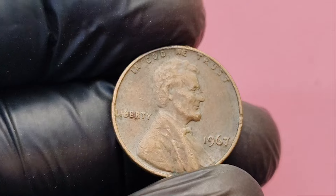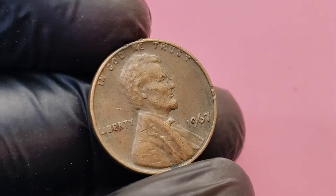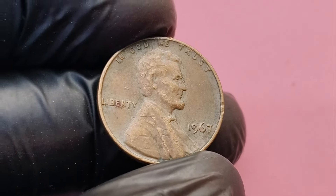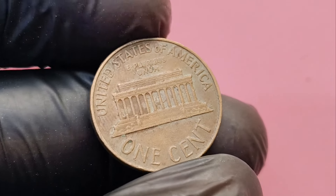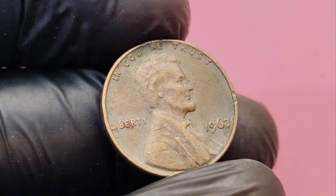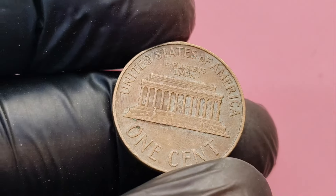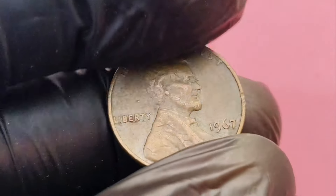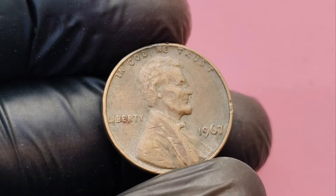In fact, in 2020, a flawless 1967 penny in MS67 red condition was sold for nearly $2 million. What makes this particular coin so special? The key lies in its grade. Professional coin grading services like PCGS or NGC use a scale from 1 to 70 to grade coins. The higher the grade, the better the condition, and for 1967 pennies, a grade of MS67 or higher is extremely rare. Most pennies from that year have worn down over time due to circulation. But if you're lucky enough to find one in pristine condition — no scratches, no discoloration, and with a strong red luster — you could be sitting on a gold mine.